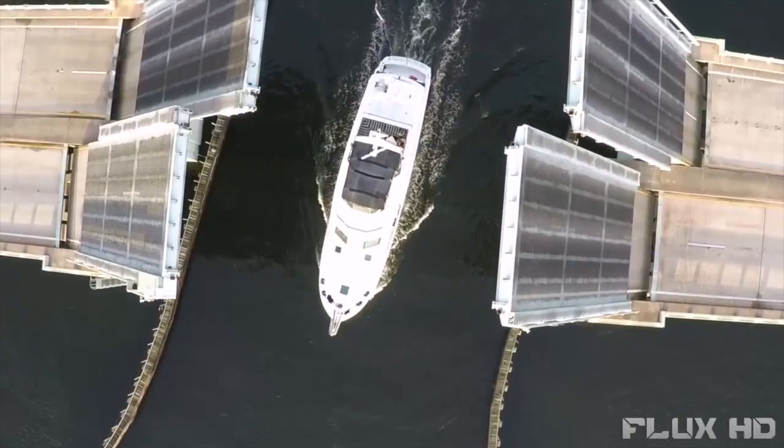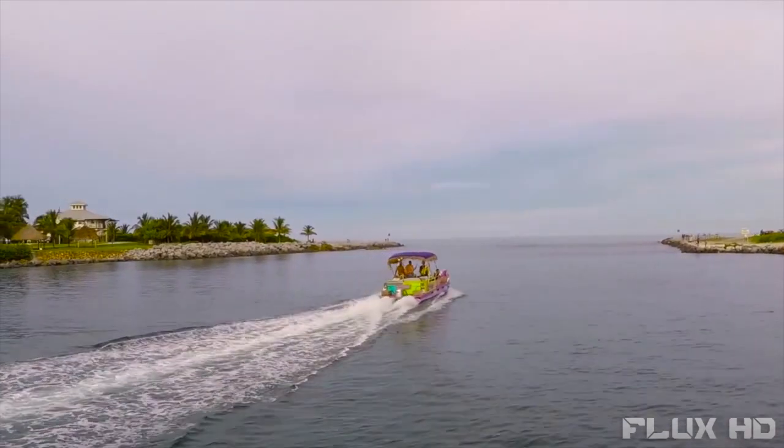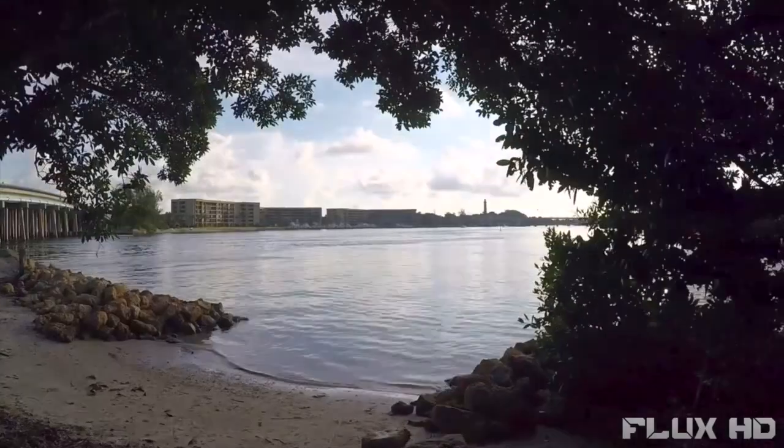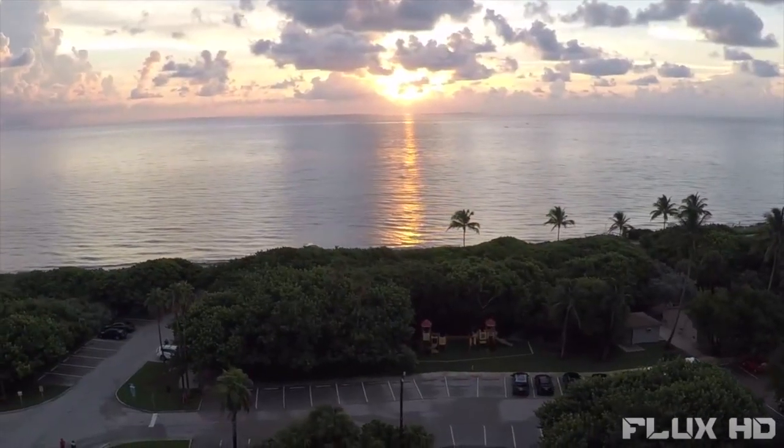Ever wish you could just take off and fly like a bird? Exploring the world around you without limits. Imagine being able to soar over the tallest skyscraper, dodging birds with ease. Well, brace yourself — that time is here. Get ready to fly without your feet leaving the ground.